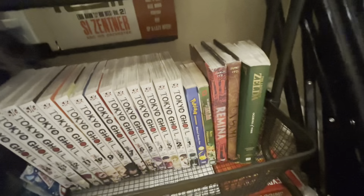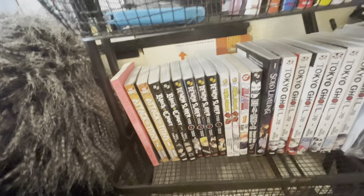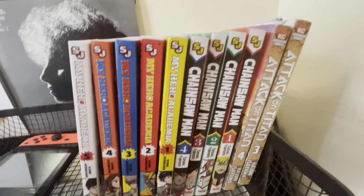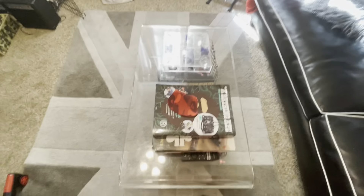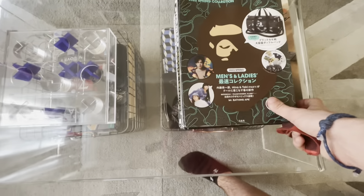Now doing a room tour as well. That's where my manga is kept — got Tokyo Ghoul and some random ones. Down there are some Xbox things from when I used to do Xbox stuff. I also have Demon Slayer, Chainsaw Man, My Hero Academia, and other books, plus some Nintendo Switches right there.